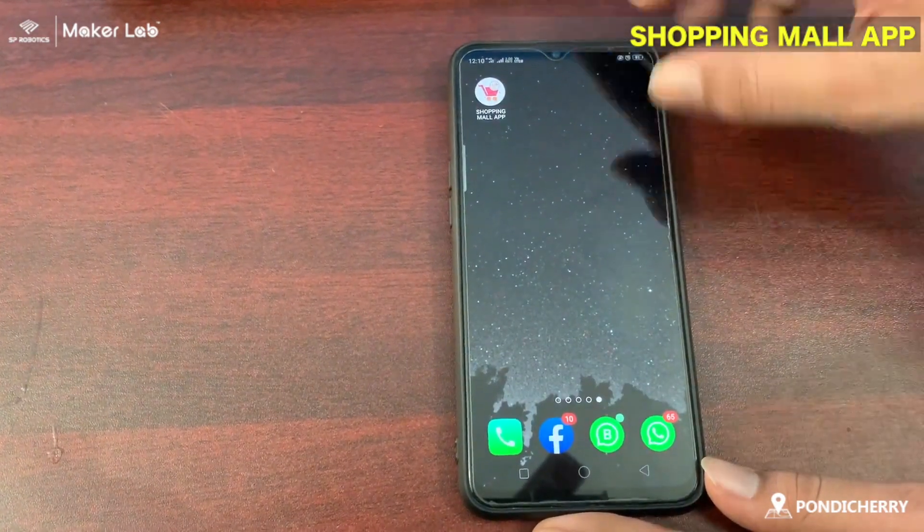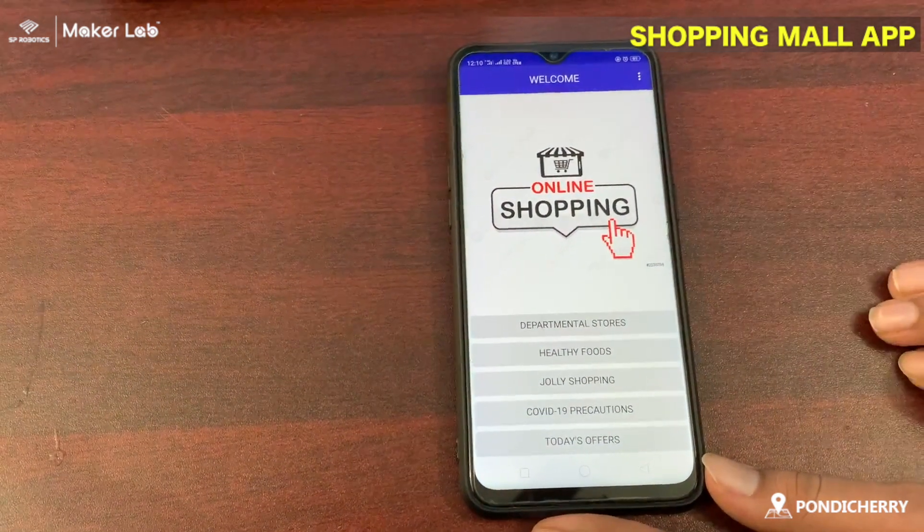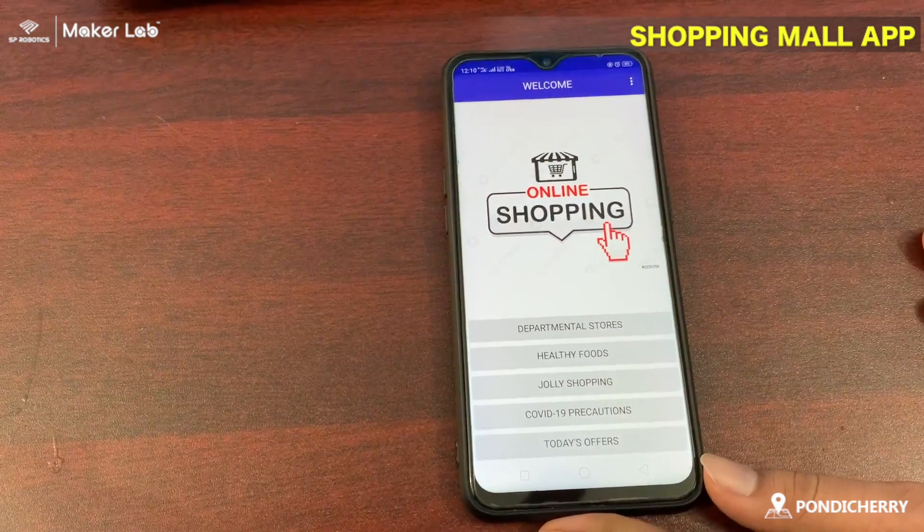This is my shopping mall app. This contains departmental store, healthy foods, short shopping, COVID-19 precautions, and today's offers.